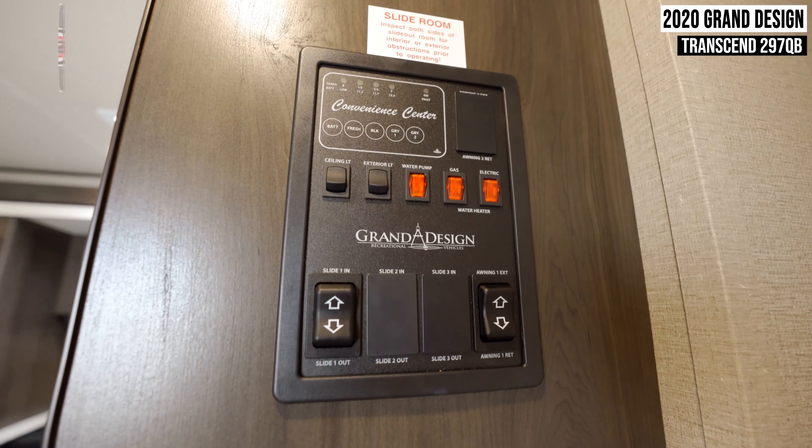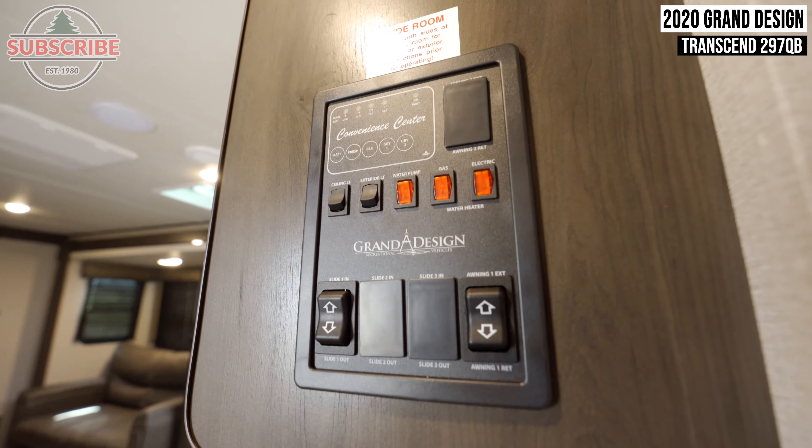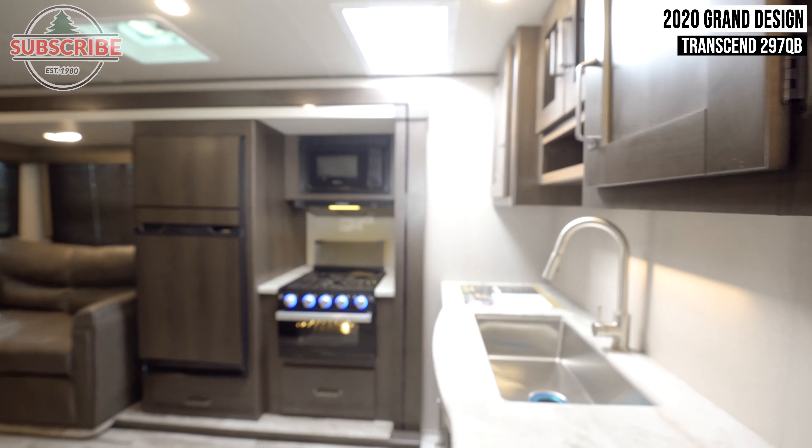Starting inside, you'll be met first with your control panel, which provides convenient access to switches for your lights, slide, and awning.